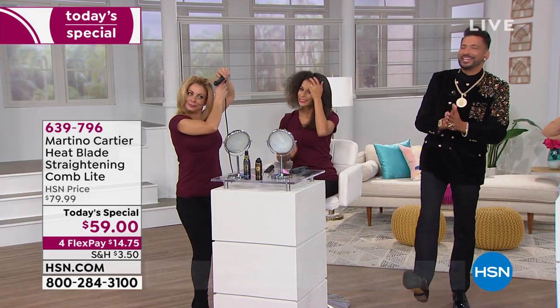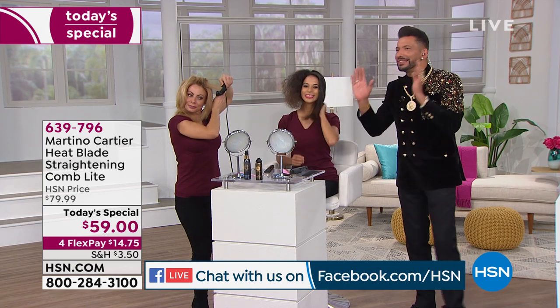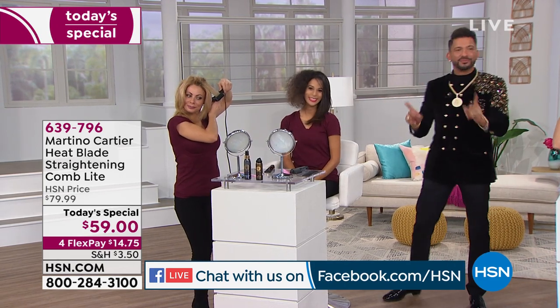If you want to pick this up, let's do it today. We're live on HSN's Facebook page, so ask me all the questions and I'll move them to Martino. Martino, thank you so much. Everything you said it is — it is that plus more.